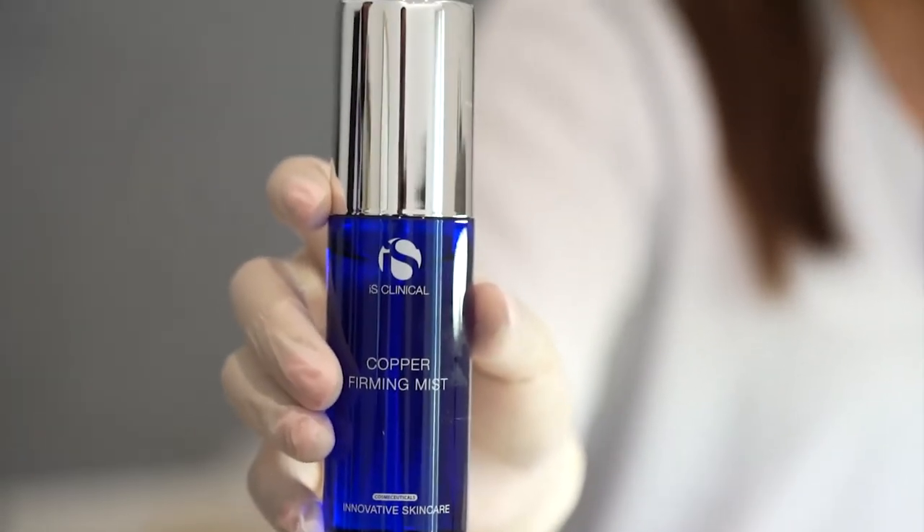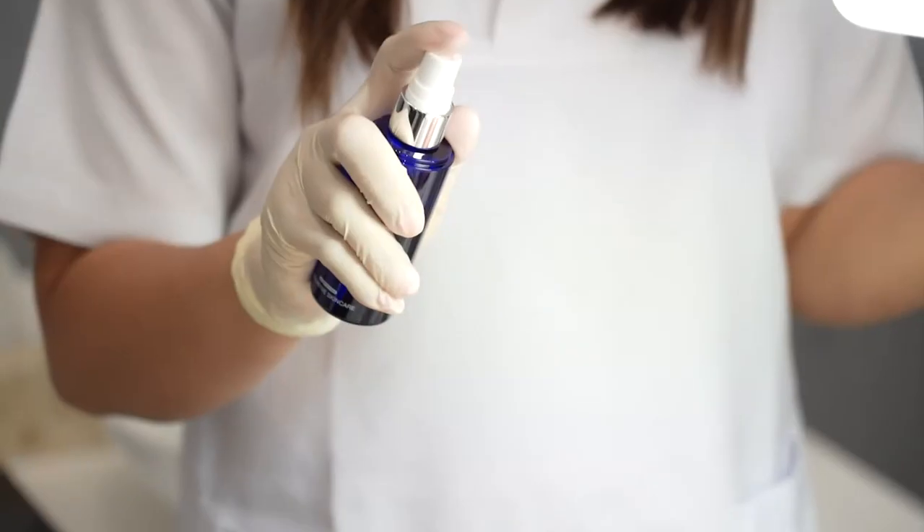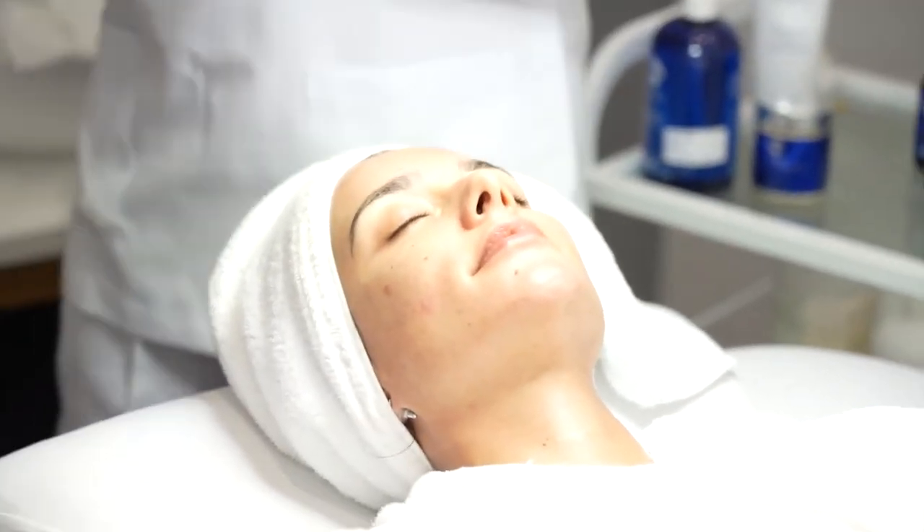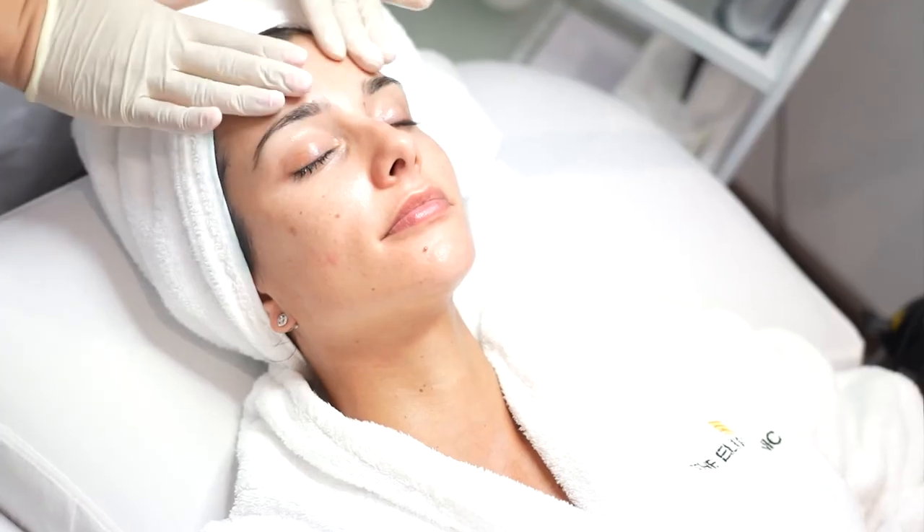The Co-performing Mist helps support the skin's natural balance and increases the appearance of firmness and elasticity. It also provides refreshing, hydrating support and protection of the skin's barrier.